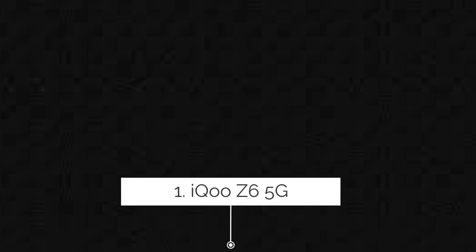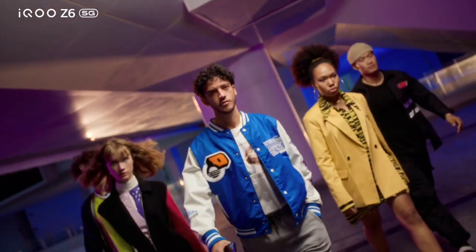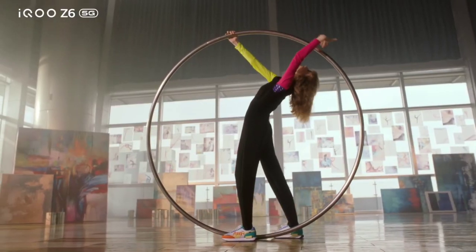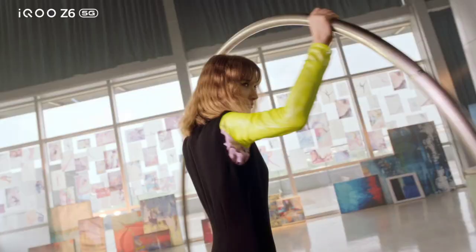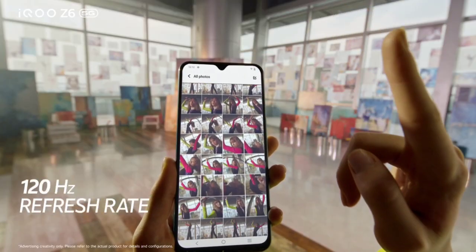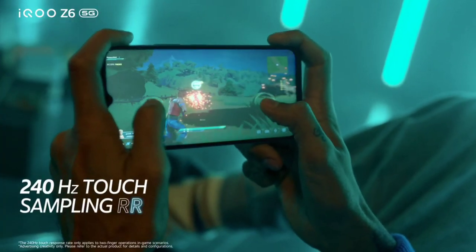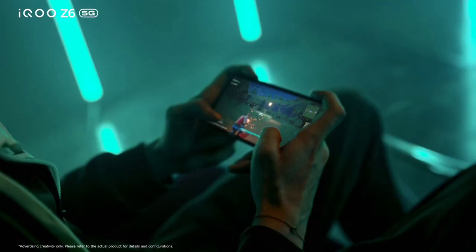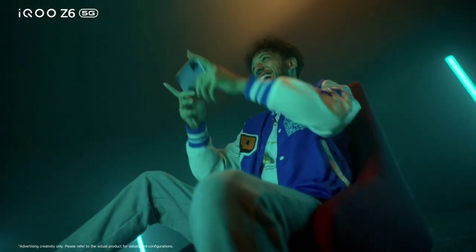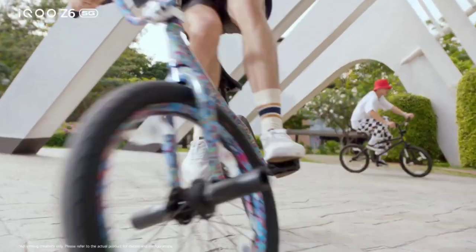iQOO Z6 5G is a powerful smartphone with 8GB of RAM and 128GB of internal storage, powered by the Snapdragon 695 6nm processor. It features an efficient 6nm process technology with LPDDR4X RAM. The 6.5-inch Full HD+ display supports DCI-P3 wide color, a 90.61% screen-to-body ratio, 120Hz refresh rate, and a 240Hz touch sampling rate.